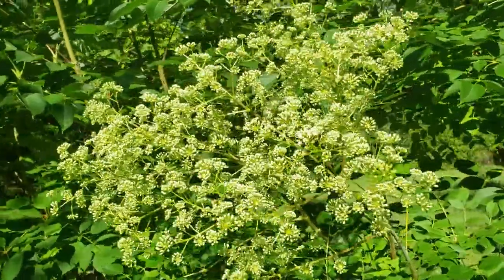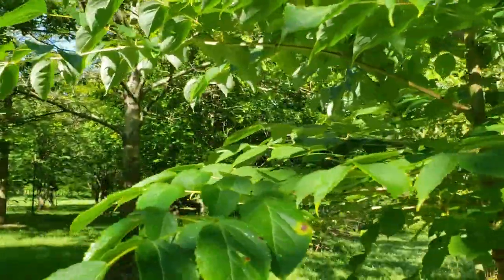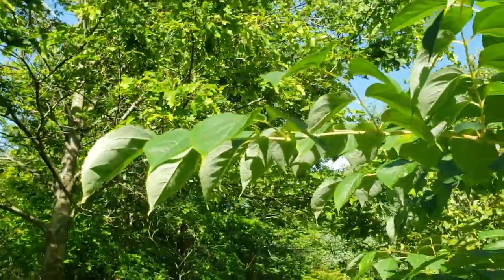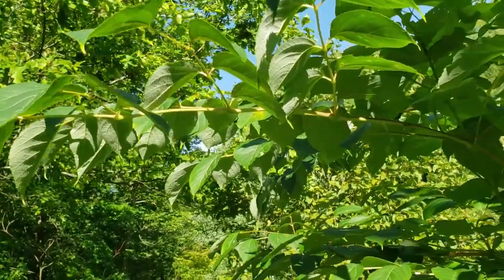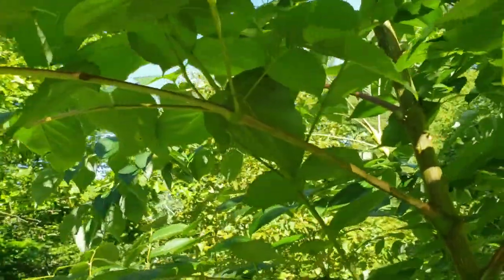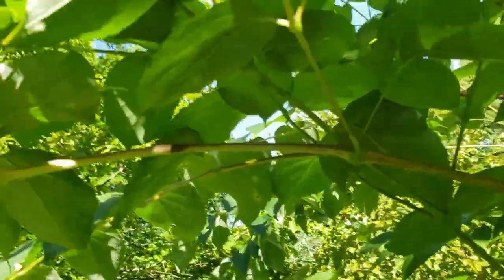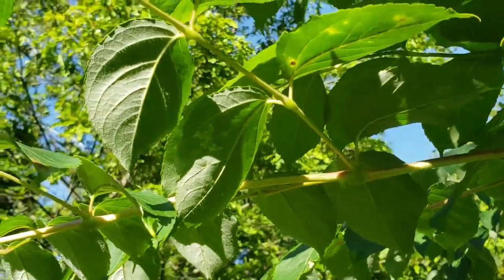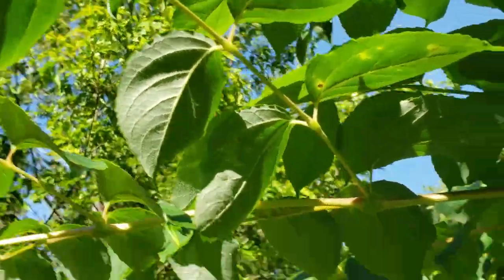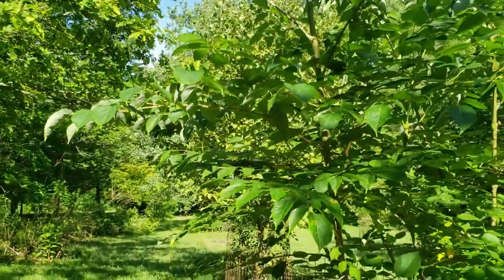Another interesting characteristic about Devil's Walking Stick is that it has doubly compound leaves, and this little tree has some of the largest leaves of any tree we can find in Indiana. Doubly compound leaves means that it has a large main leaf stem, and then along that main leaf stem are side stems that bear leaflets. This whole leaf can be up to three feet or more in length.